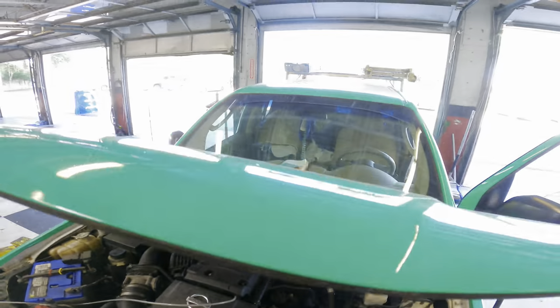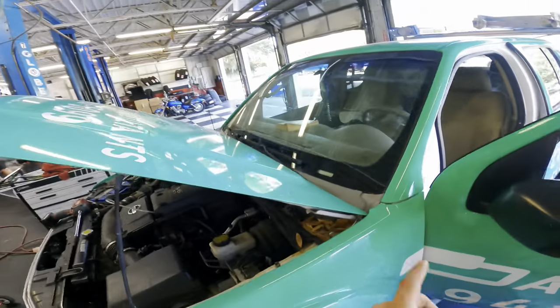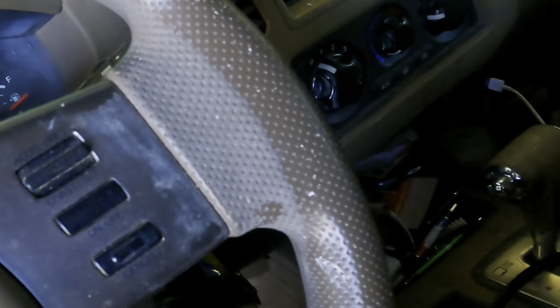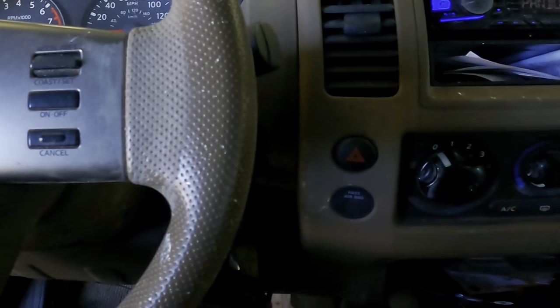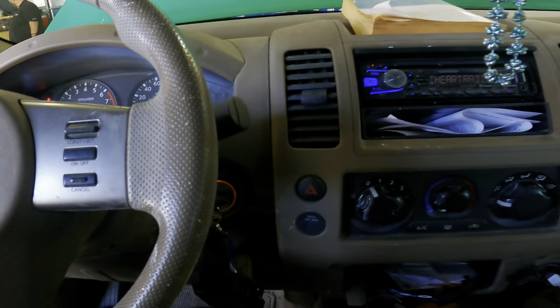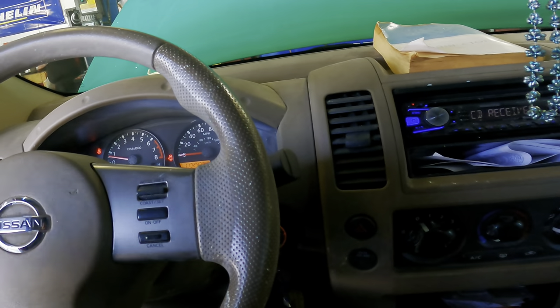2008 Nissan Frontier pick-em-up truck, 4L V6. You guys may recognize this truck — I did a video on this a few months ago. It came in for some O2 sensor trouble codes and I found one of the sensors was disconnected. Somebody had replaced it and failed to connect the connector all the way. We diagnosed our way through it and discovered it was no longer connected.